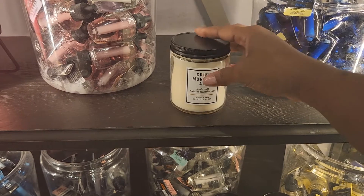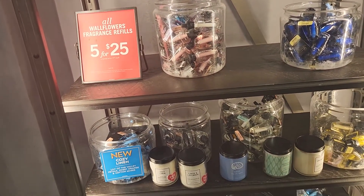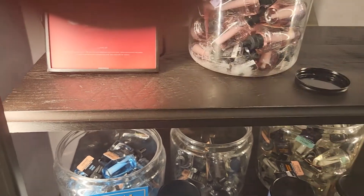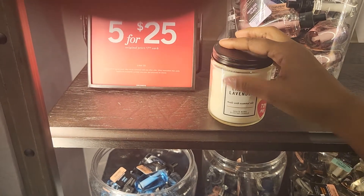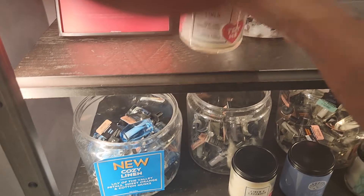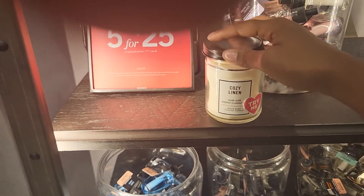This smells masculine too — the crisp morning air. It's not a bad masculine, but I like a nice soft semi-feminine unisex smell. Let's see what the linen and lavender smells like — that smells earthy, it smells like lavender. I really don't like the smell of lavender in air fresheners and stuff like that. Let's see what the cozy linen smells like — they smell good. Every time I get to one that has linen on it, it smells absolutely amazing.